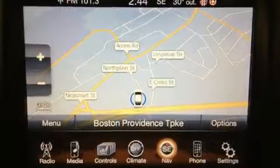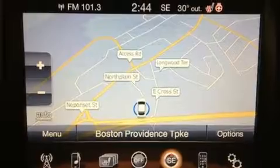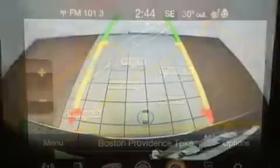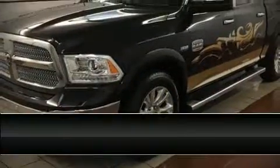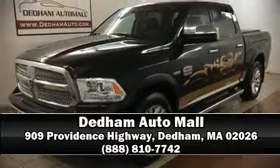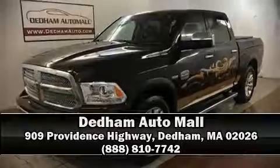It also arrives with a Carfax history report, providing you peace of mind with detailed information. Our sales staff will help you find the vehicle that you've been searching for. Please don't hesitate to give us a call. Thank you for joining us today.